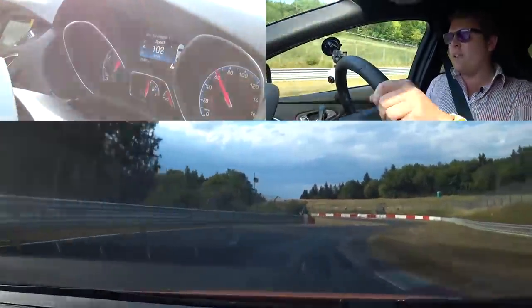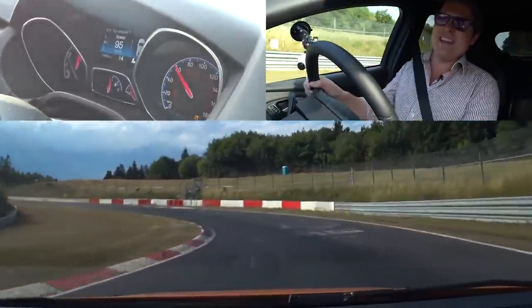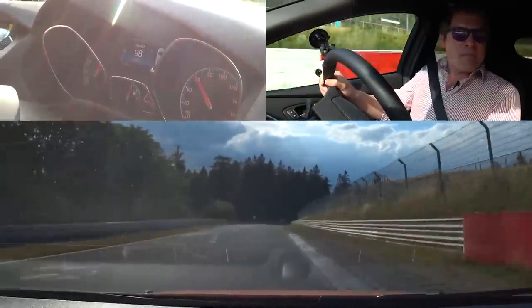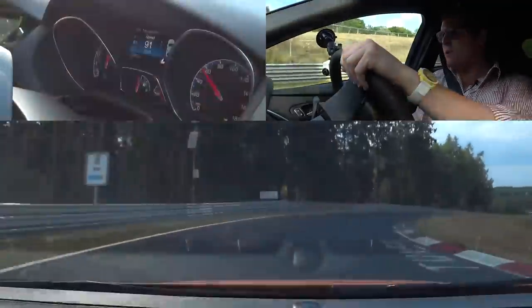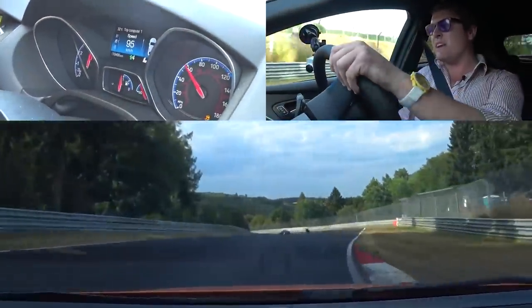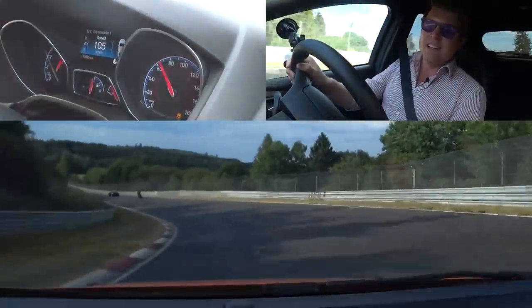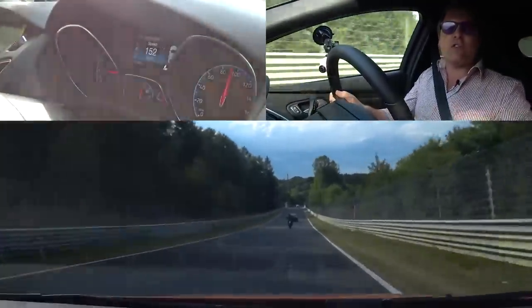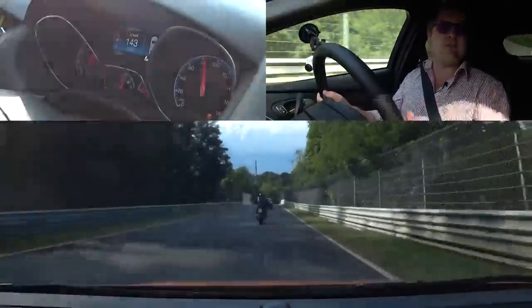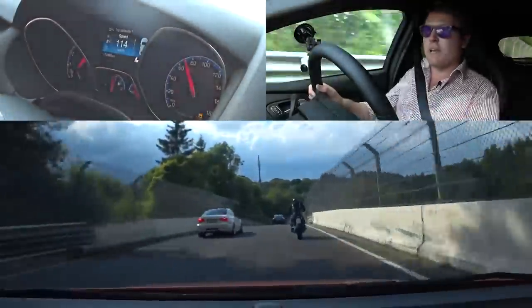We're getting quite a lot of squeal out of it already. We can take the kerbs fairly aggressively today, I think. Got a bike up ahead — always got to watch out, no one will cause any danger to them or to us. We've got a faster BMW E92 M3 behind so I'll pull out of the way of him. If he's got the power on the straight to pull away from me, I'm going to have to back off and pull out myself.